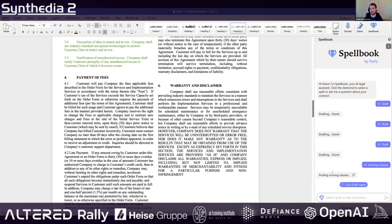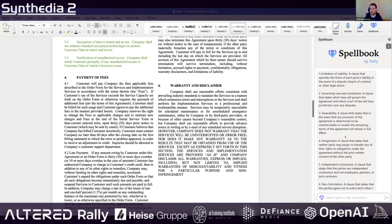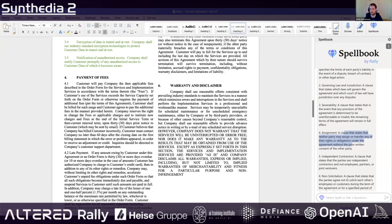This spell is going to try to find missing clauses in the document — suggest anything that might be missing that we could potentially add. So: limitation of liability, governing law and jurisdiction, severability, assignment, independent contractors, non-solicitation.